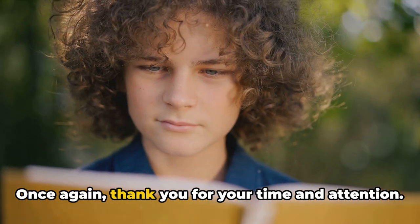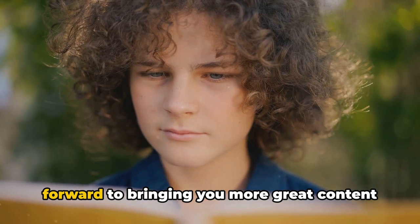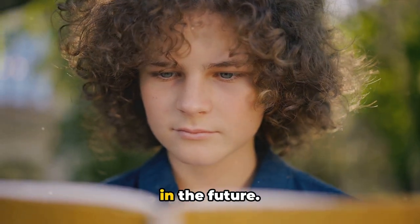Once again, thank you for your time and attention. We appreciate your support and look forward to bringing you more great content in the future.